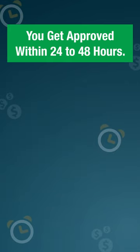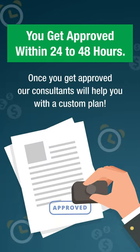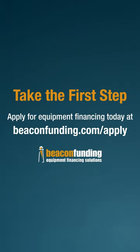You get approved within 24 to 48 hours. Once you get approved, our consultants will help you with a custom plan. Take the first step — apply for equipment financing today at beaconfunding.com/apply.